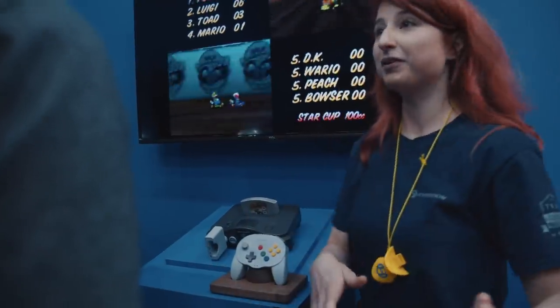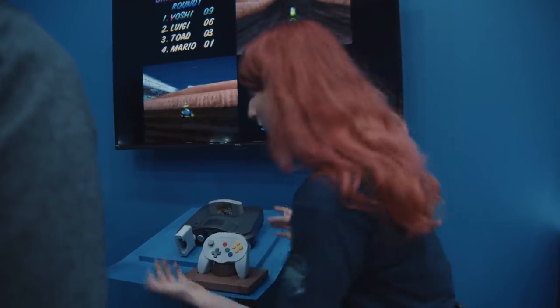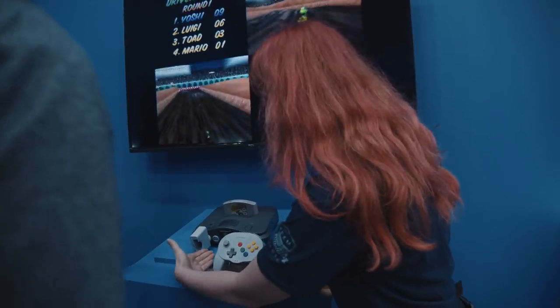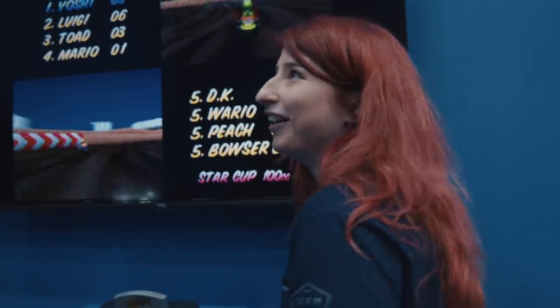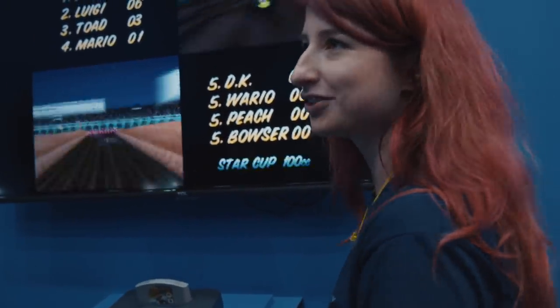You can take the SD card, put it in your computer — ta-da — you have the save backed up. You can also do the same thing in reverse: transfer from your SD card to your computer to the SD card to the memory card. So let's say you're playing a game like Gauntlet Legends on your computer and you want to play it on your N64 — you can do that too.